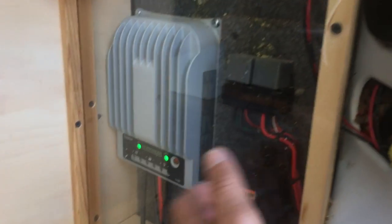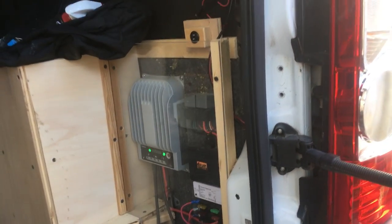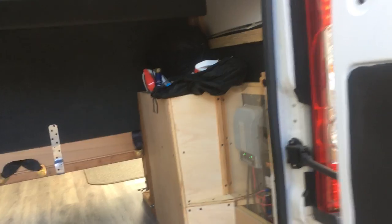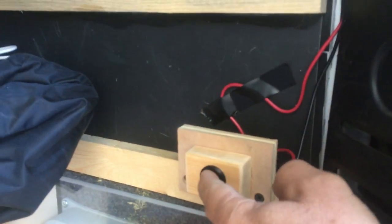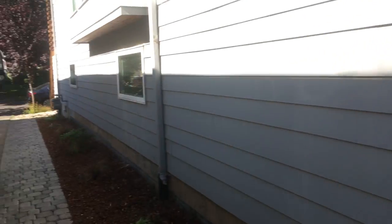Nothing much has happened on that. I did get my plexiglass piece in here to protect the electrical. Oh yes, yes indeed — I've got lighting underneath the garage so that at night you can see what you're getting back there.